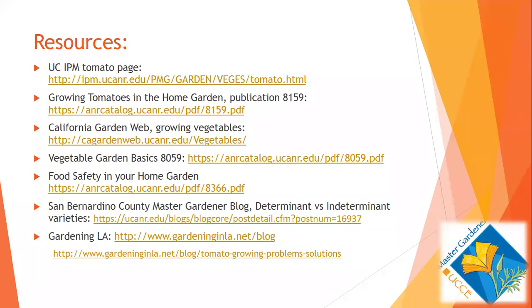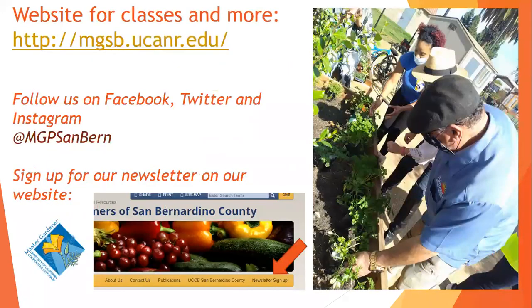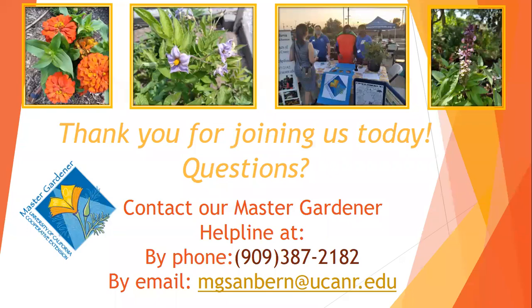These are the resources going on the resource sheet, posted on our website. You can sign up for our newsletter and follow us on social media. We'll be putting up our June classes pretty soon, so check our website. Reach out to our Master Gardener helpline — don't be shy. There are about 215 volunteers in our program, with a dedicated group of about 10 Master Gardeners who faithfully answer phone calls and emails. We love to have questions — it challenges us, and we'll share our research and help you troubleshoot exactly what's going on in your yard.